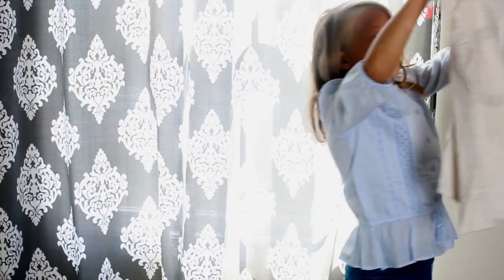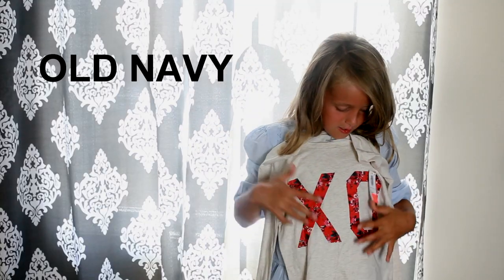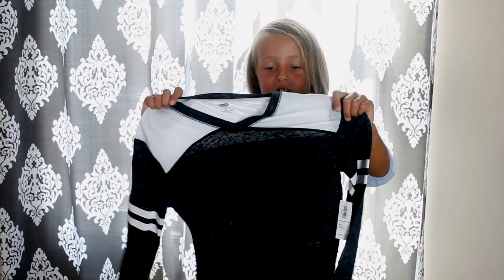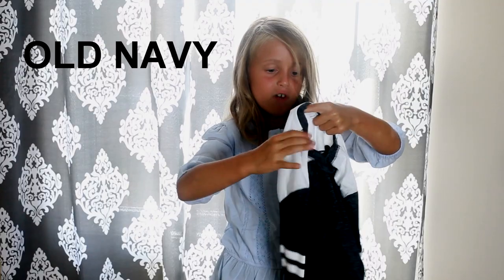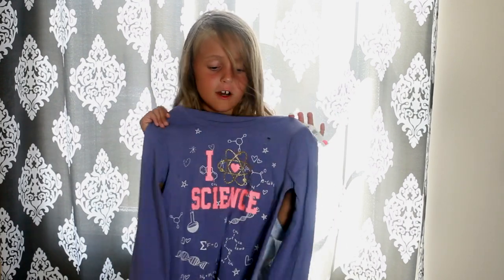Next I have this white shirt — there's 'XO' on it, the letters are flowery, it's so beautiful and so cool, I love it. Next I have this white and gray sport shirt — it's so cool. There are two stripes on every sleeve, it's rare, it's so cool.